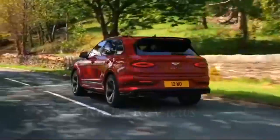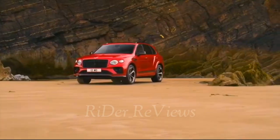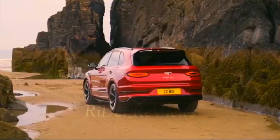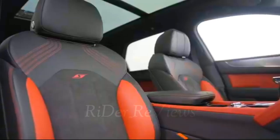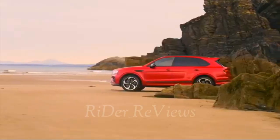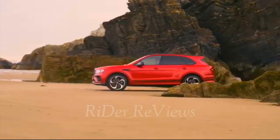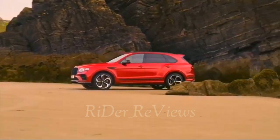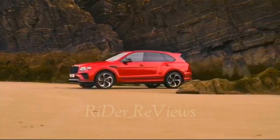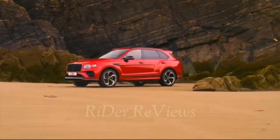Today we are going to see about the Bentley Bentayga. At the heart of the 2017 Bentley Bentayga is its engine. Other SUVs might make do with six or eight cylinder engines, but nothing so pedestrian powers the Bentayga. Underneath the hood sits a 6.0L W12 engine fed by two turbochargers, mated to an eight-speed automatic transmission sending power to all four wheels.